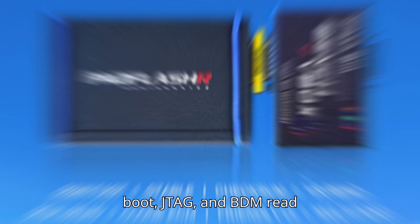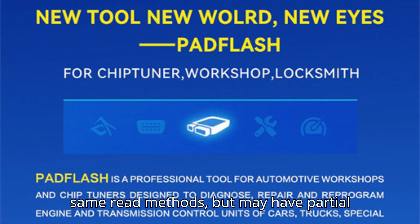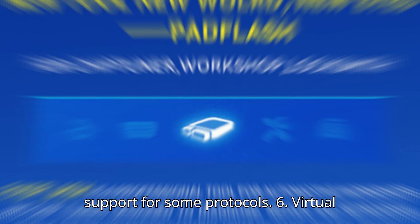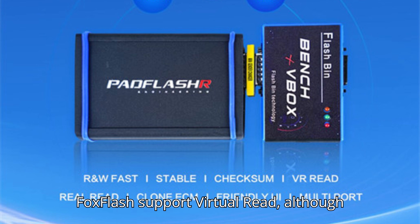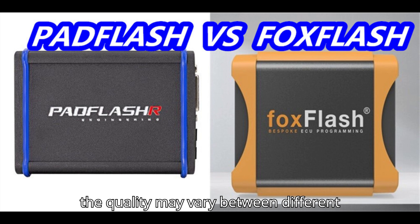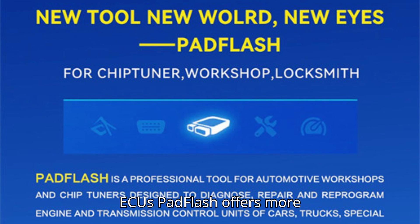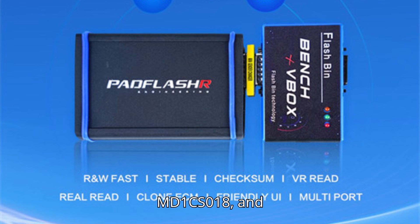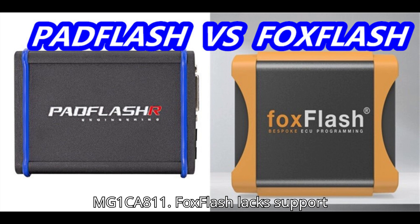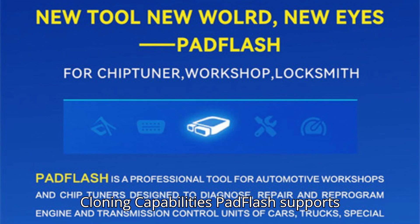Fifth, reading methods: Pad Flash supports bench, OBD, full connection, boot, JTAG, and BDM read methods. Fox Flash also supports the same read methods but may have partial support for some protocols. Sixth, virtual read (VR): both Pad Flash and Fox Flash support virtual read, although the quality may vary between different models. Seventh, advanced ECU support: Pad Flash offers more advanced ECU support including EMS 2.4, SID6, SID8, MD1, CS018, and MG1 CA811. Fox Flash lacks support for many of these ECUs.